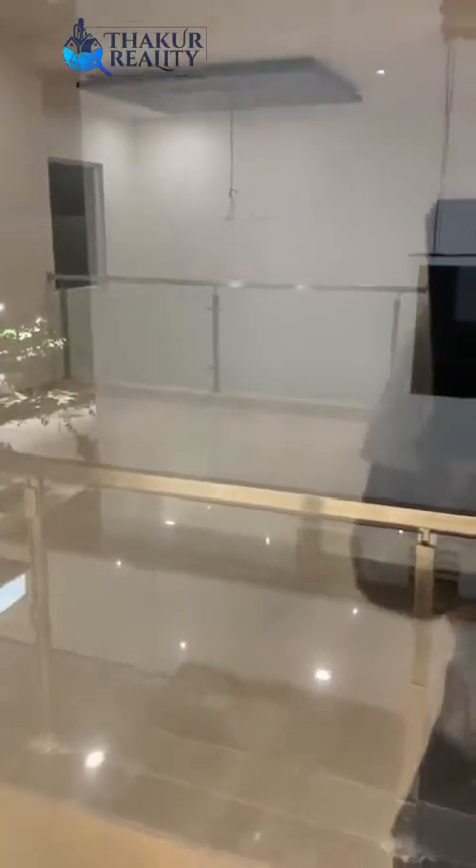And this is a walkout balcony on the first floor.